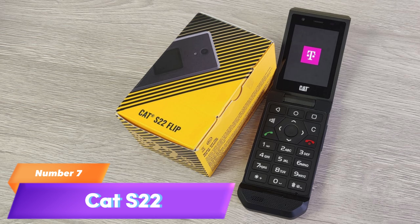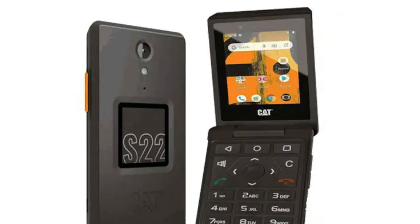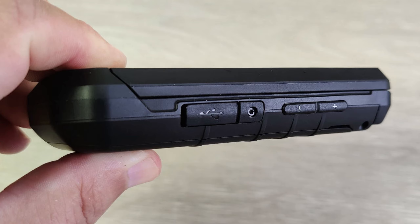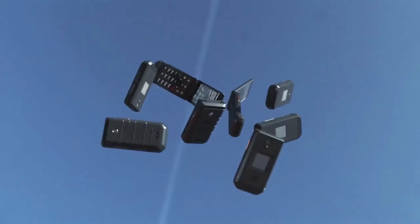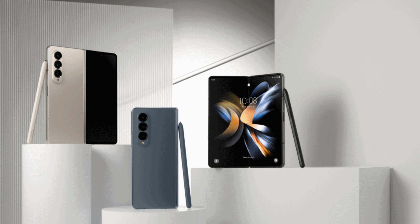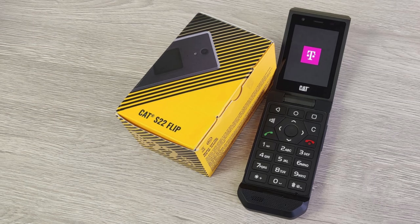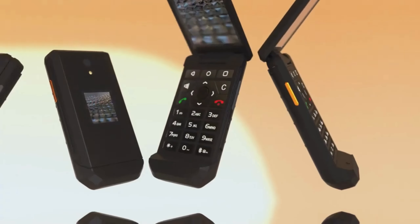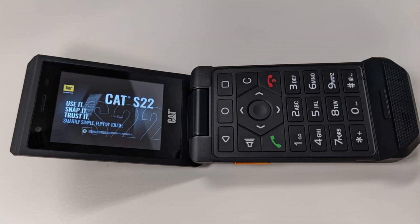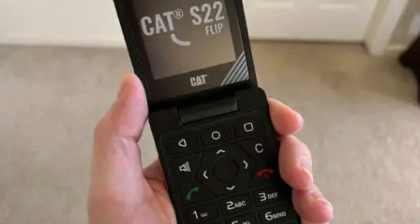7. CAT S22. The CAT S22 is a rugged device. It offers IP68 protection against dust and water, as well as a durable build that can withstand hard knocks and bumps. The handset runs Android 11 Go Edition for efficient performance and features a customizable side button to access certain functions quickly. It's not as stylish as some of the other clamshell mobiles on this list, but its heft makes up for its lack of style. It's exclusive to T-Mobile in the U.S. These can be its drawbacks: it does not support advanced features such as 4G LTE or NFC for contactless payments. Its camera quality is below par, and the battery life is relatively short, meaning frequent recharging is required for heavy use.